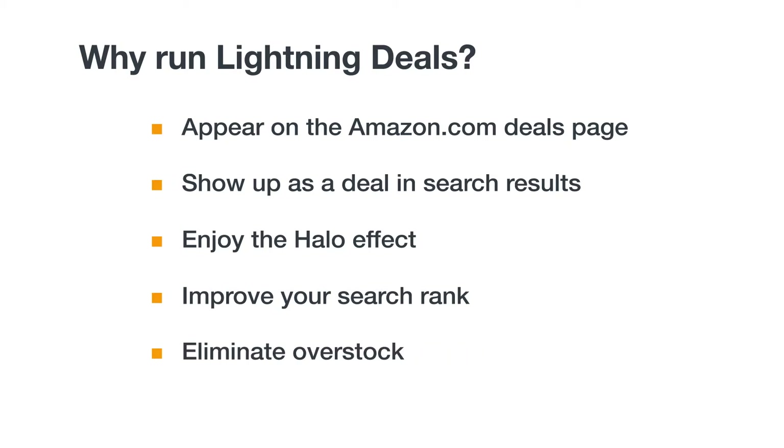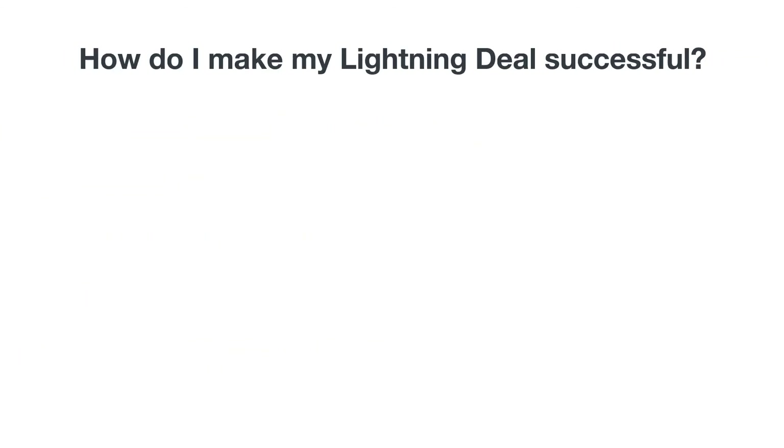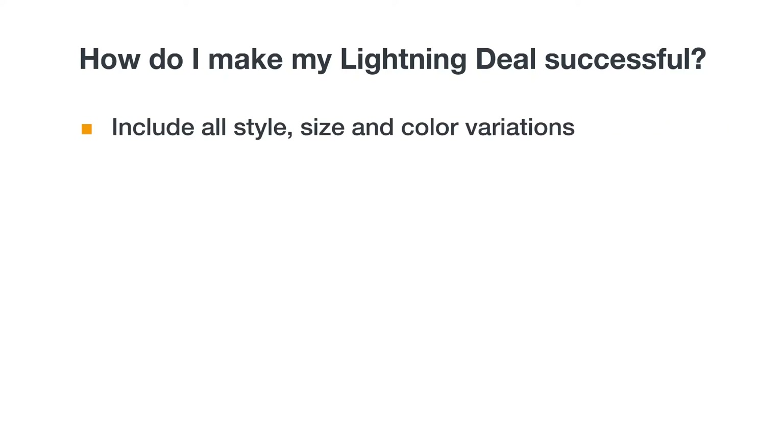Running a Lightning Deal may be a good way to reduce your Fulfillment by Amazon inventory and to avoid long-term storage fees. Your Lightning Deal's projected sales will significantly influence its position on the Deals page. To give your Lightning Deal the best chance of a prominent placement, we suggest the following: include as many child variations as possible. Data shows higher projected sales with more products in the deal.